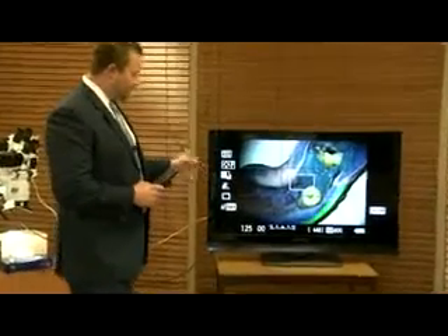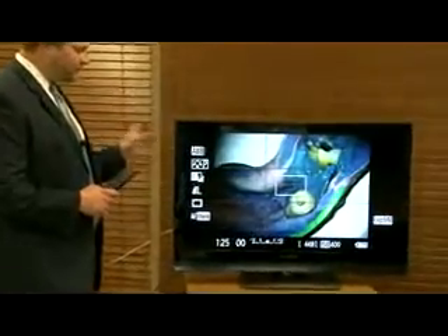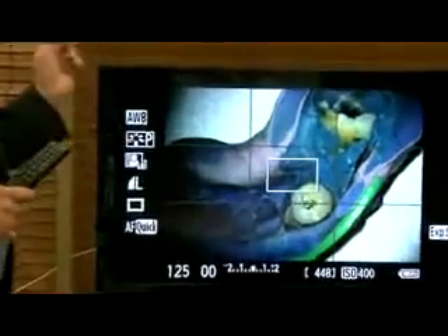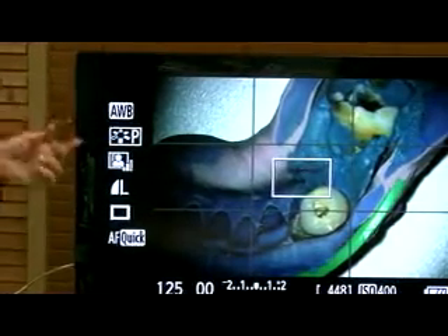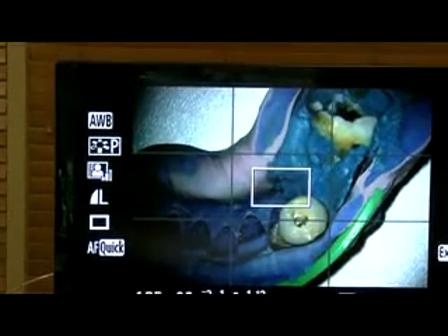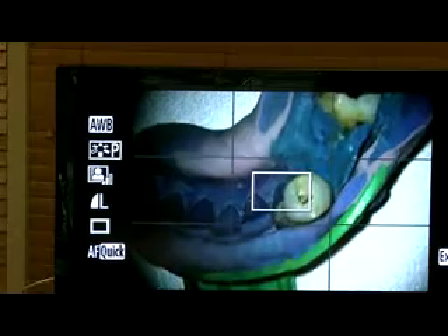As you see right now, this is the metal halide light source. We're using a Canon EOS Rebel mini DVI to HDMI — it gives you that 1080p CMOS. As you can see, you get fantastic resolution and color. There's no doubt about it.